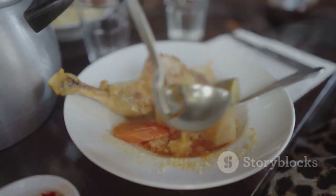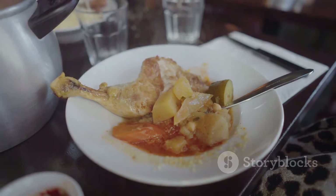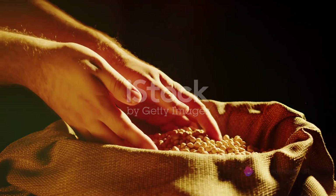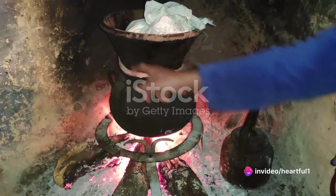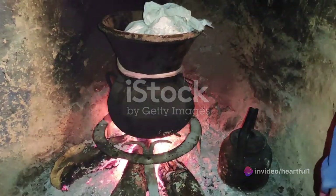A staple in Moroccan households, couscous often graces the table during Friday family lunches. It all begins with the preparation of the grain. Couscous grains are steamed over a pot of simmering broth, absorbing the flavors and the aroma.